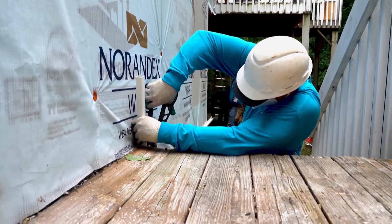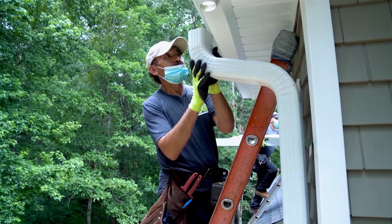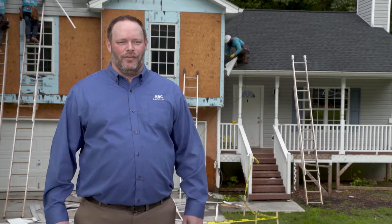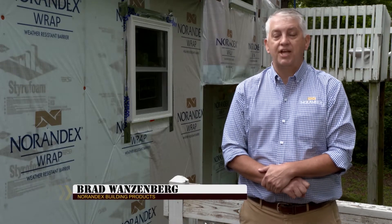The siding is provided by one of our partner companies, Inrandex. When we came on site we realized we'd also need to be providing gutters, so we're partnering with a local contractor to help replace those. Can't have new siding and new windows without new gutters, of course.